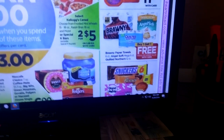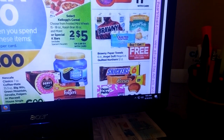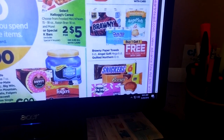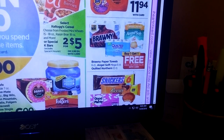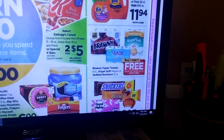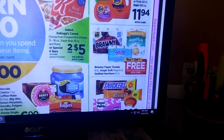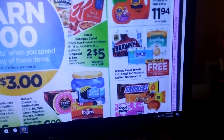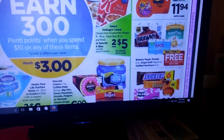The Brawny Paper Towels, Quilted Northern, and Angel Soft are buy one, get one free. We had those Angel Soft coupons — this is the Mega Six Pack. I think those coupons were off the 12-count, so I have to double check. We also had some Quilted Northern coupons. There are no points back for these, but if it's something you need, that might be a good deal.